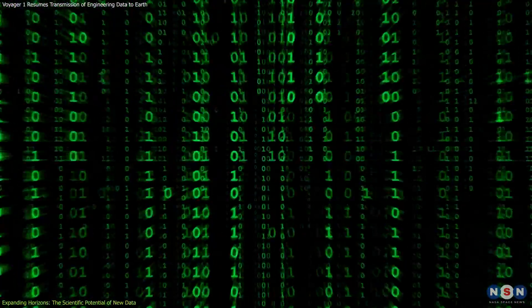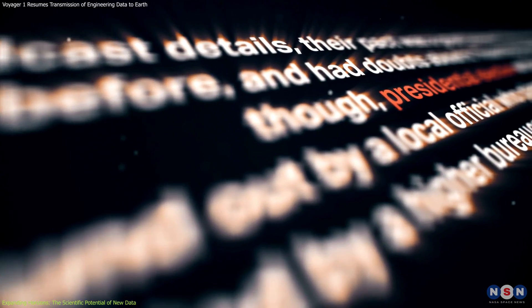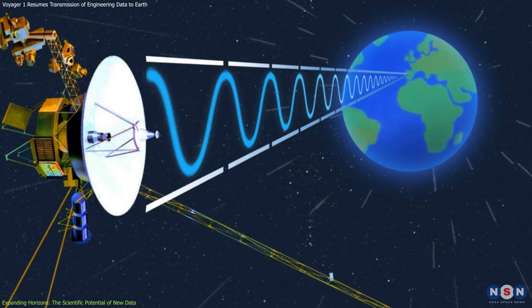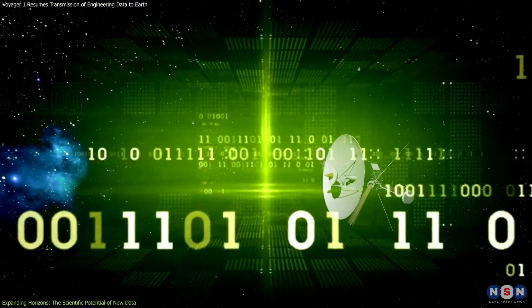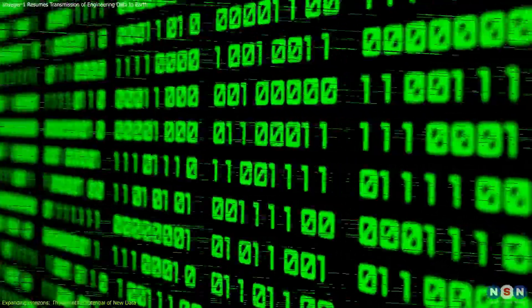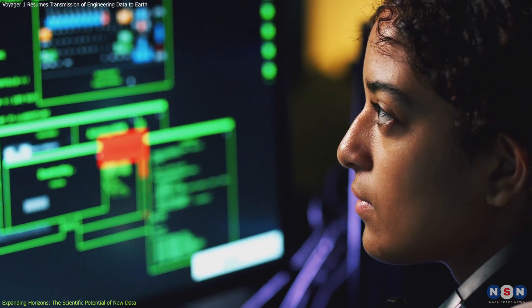However, the scientific data is also limited and challenging. The probe can only send a small amount of data — about 160 bits per second, which is equivalent to a few words of text. It can also only send data once every six months, when it is aligned with Earth. It must prioritize and select the most important data, ensure accuracy to avoid errors and distortions, and transmit data in a form that is interpretable and understandable to humans.